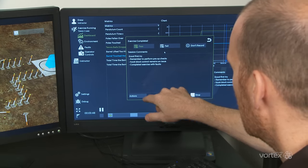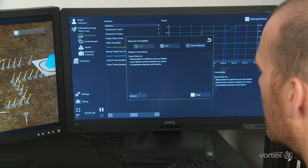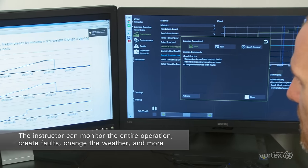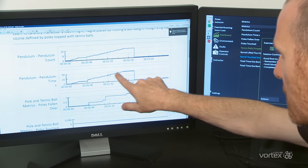From the instructor's station, you can monitor the entire operation, create faults, change the weather, create audio and visual distractions, record student performance, and perform after-action review with the crew. It's a complete learning platform.